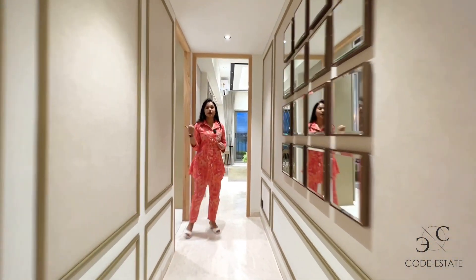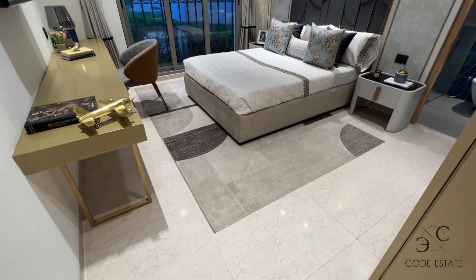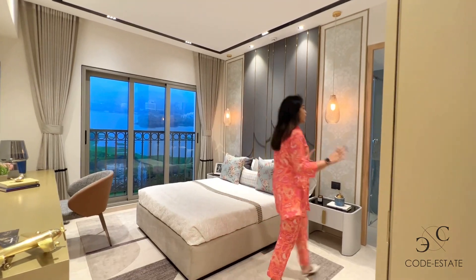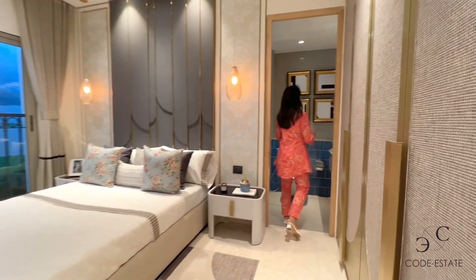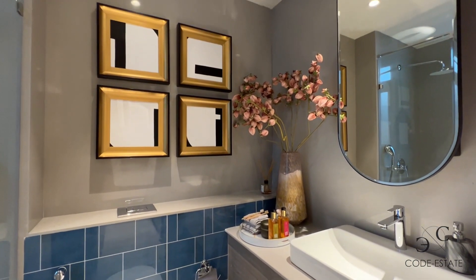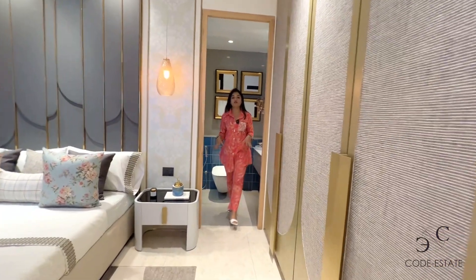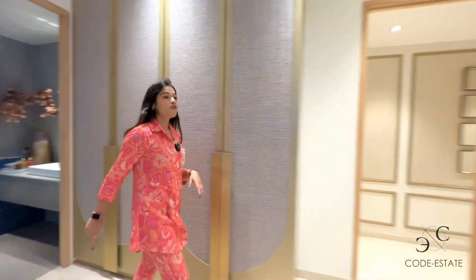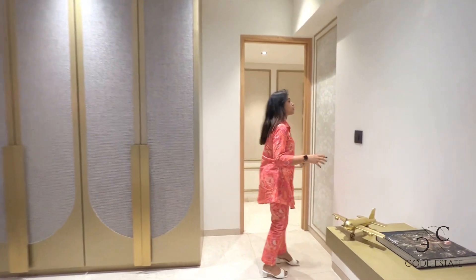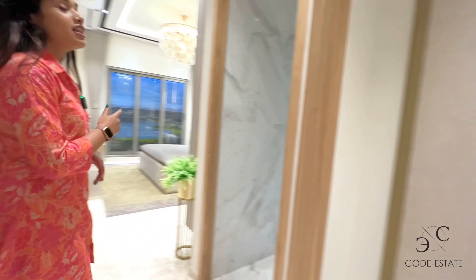These are your other two bedrooms. This is the third bedroom, which is actually the master bedroom with attached bath and toilet. The layout is very smart — you get ready and head out with your wardrobe right there. This is the bath and toilet with Cora sanitary fittings and faucets, premium quality, floor-to-ceiling wardrobes, so you will have a lot of storage and your house will remain clutter-free.